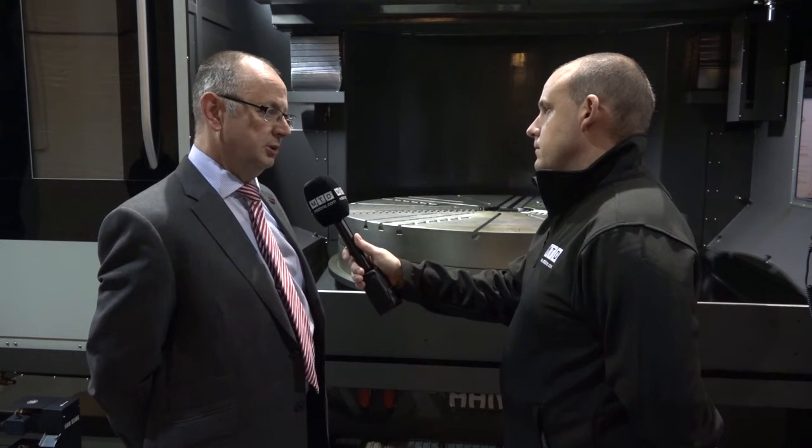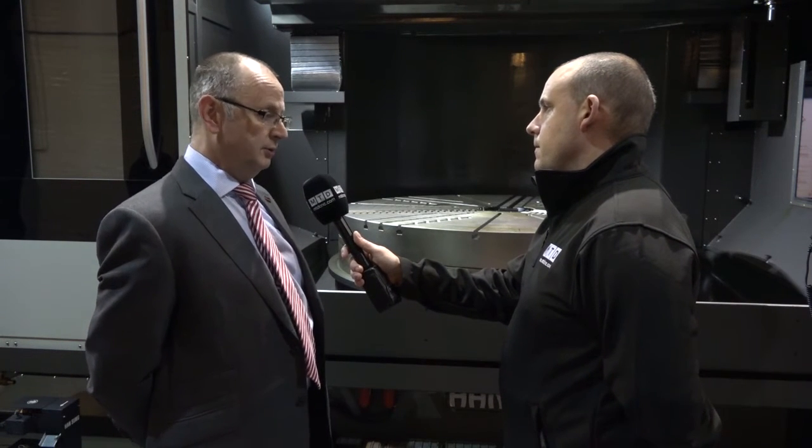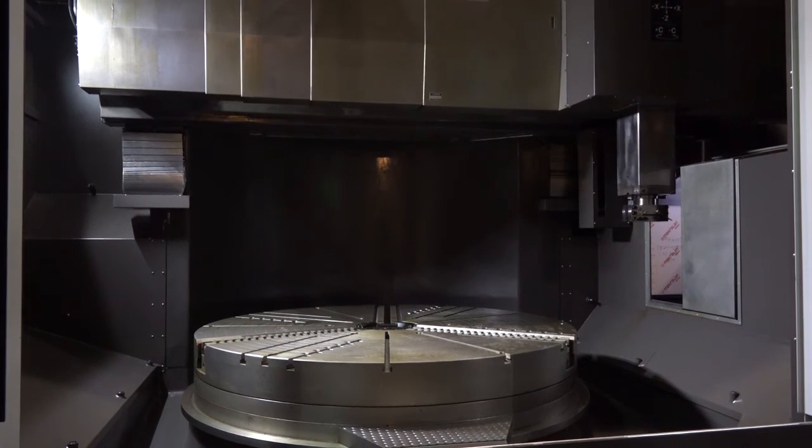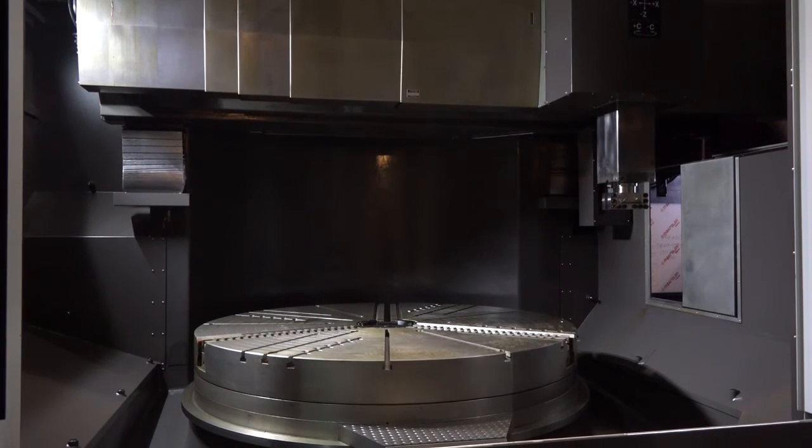Do you think customers are comfortable because they can lean on TW Ward's expertise in this field? Very much so. TW Ward's experience is with the larger machining. We have smaller machines in the range, but historically we've come from the larger machining, so we have the knowledge from the installation, the maintenance, and the support.